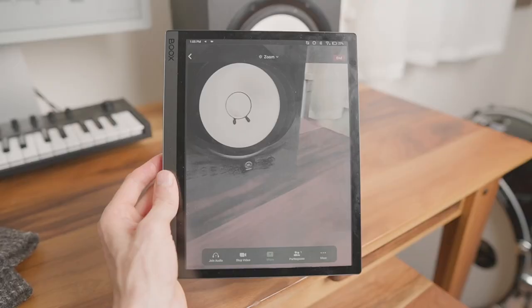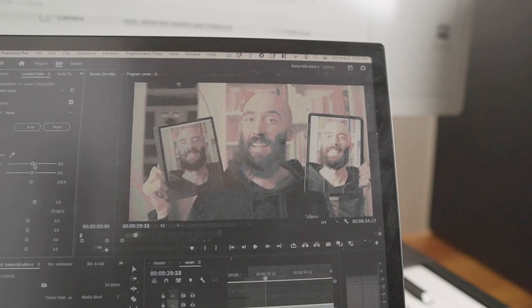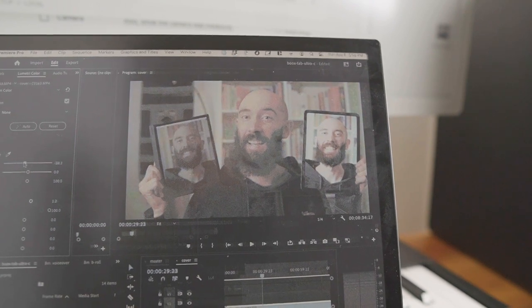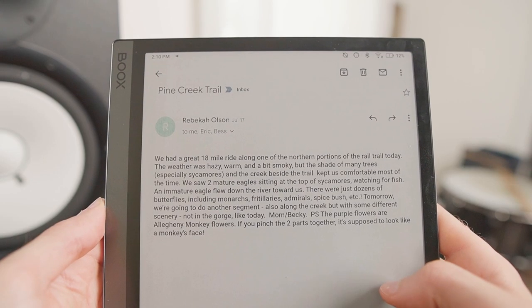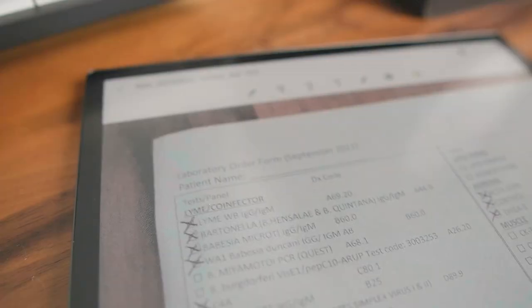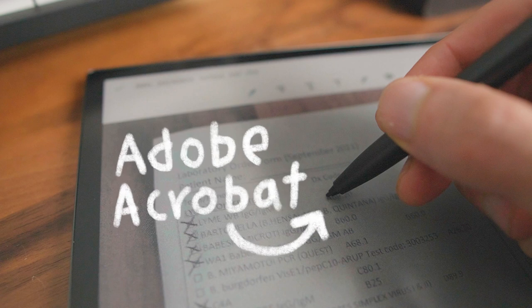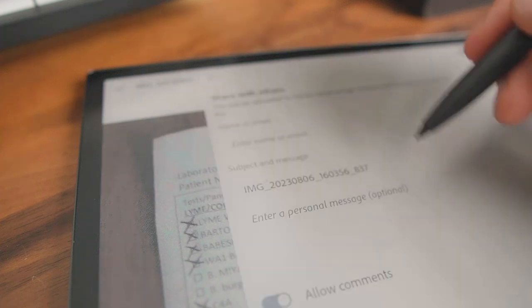For short video chats, the Tab Ultra was a nice break from LED, but unfortunately it felt too choppy to use on longer video calls. And despite my dreams of video editing on e-ink, the colors just weren't accurate enough. Still, the e-ink screen worked fine for general productivity tasks like reading emails, setting calendar events, and checking my bank account. While the camera is mediocre, it worked fine for capturing documents, which I could edit with the Adobe Acrobat app using features like highlighting, annotating, sharing, and more.